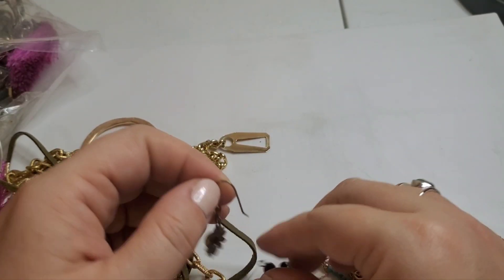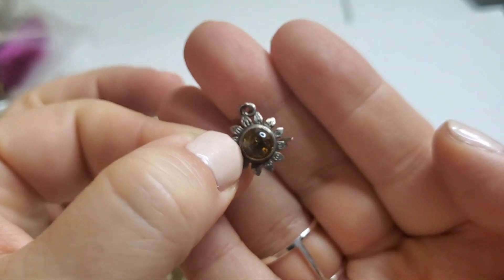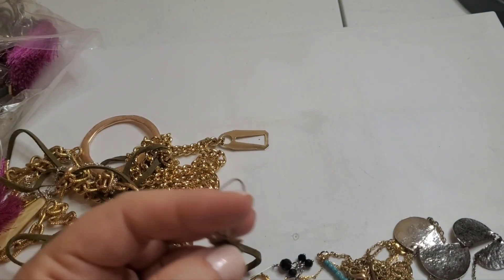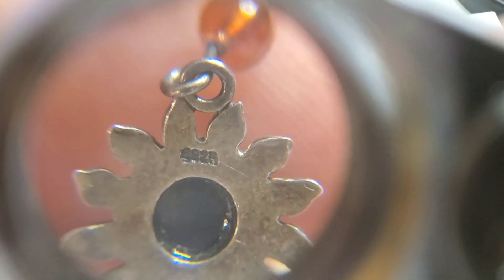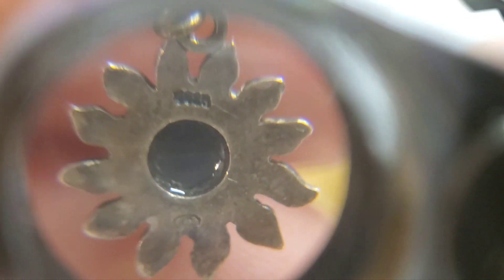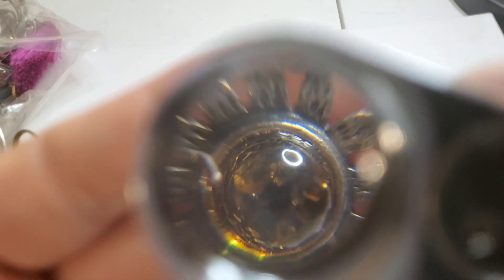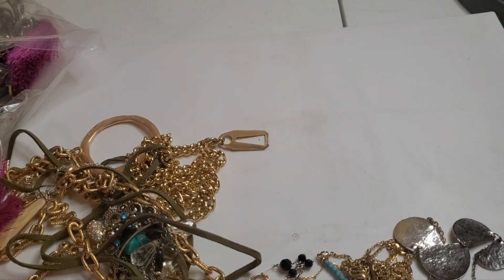We've got another kind of dangle earring — ooh, could that be amber? We might have some amber! It looks like it could be — I'll have to put it under a black light and see. There is a mark on the back. That looks like amber to me. Let me try the black light... oh yeah, it's glowing! Yay, we have some amber, you guys! That is so cool, that's super exciting. Hopefully we find the match.